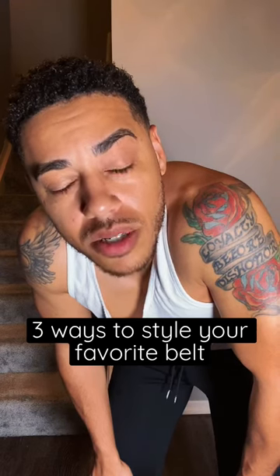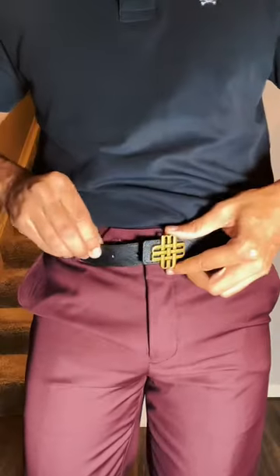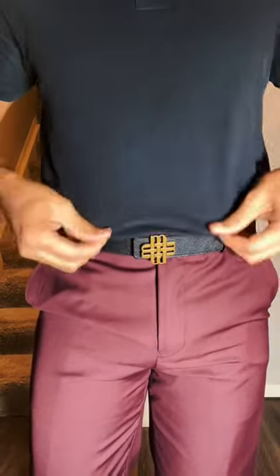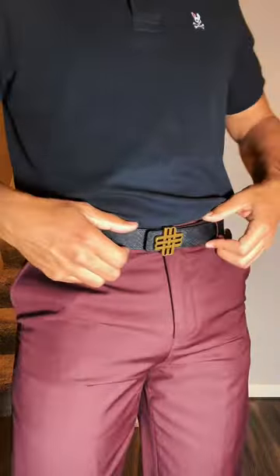Here's three ways to style your favorite belt. Let's get dressed. This is a beautiful high-quality belt with a unique and elegant design. It's crafted with high-quality Italian leather.